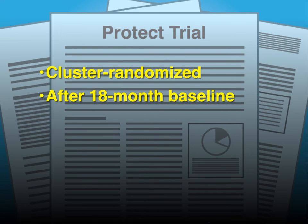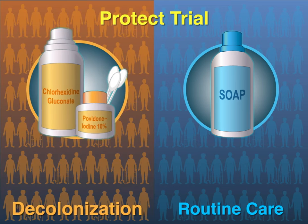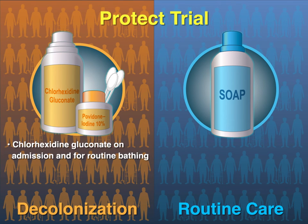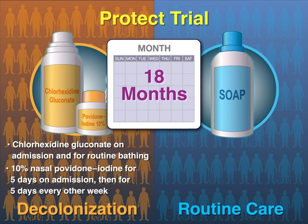after an 18-month baseline period, 28 California nursing homes were assigned to continue routine care or, after a four-month training period, to adopt universal decolonization consisting of two interventions. Chlorhexidine gluconate was used on admission and for all routine bathing, and a 10% nasal povidone iodine solution was administered twice daily for five days on admission and then twice daily for five days every other week. The intervention period was 18 months.